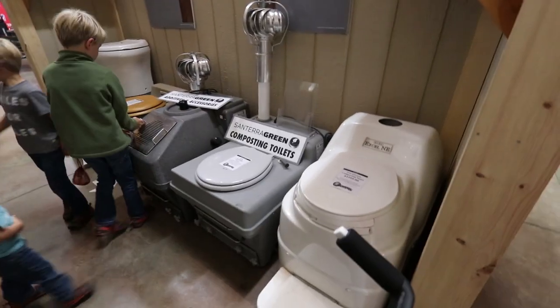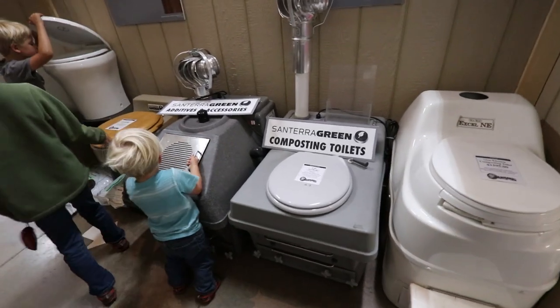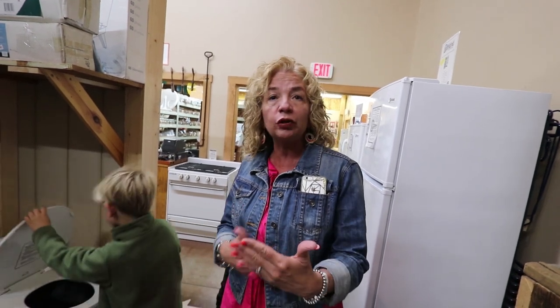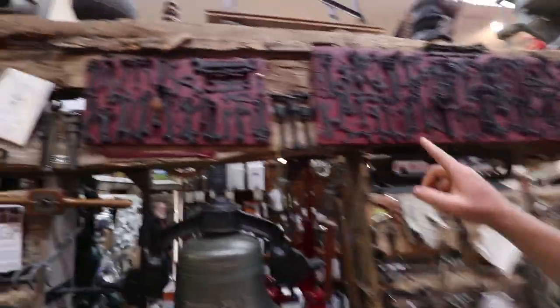They also sell composting toilets — they go on boats, in RVs, in cabins. If you buy a cabin on a lake with no septic, you have an outhouse, the woods, or a composting toilet. How they work: 90% of what goes in is liquid, which evaporates out the back; the solid waste is composted. They are odorless, waterless, and chemical-less.